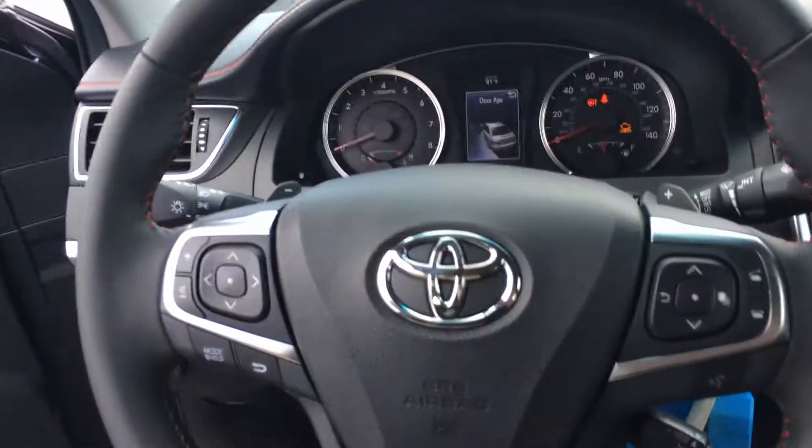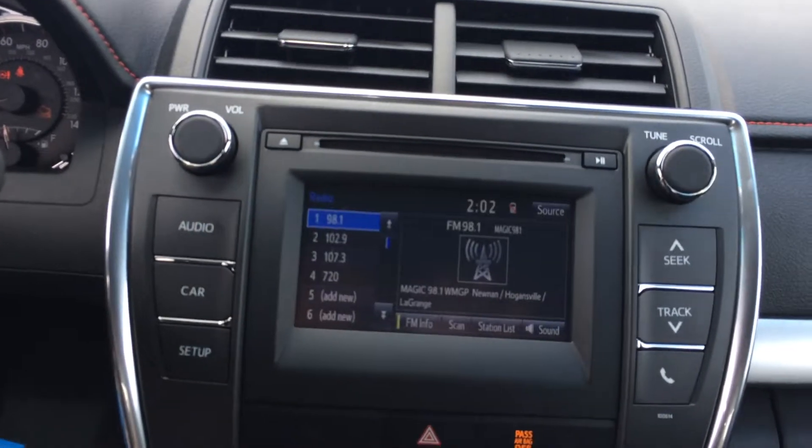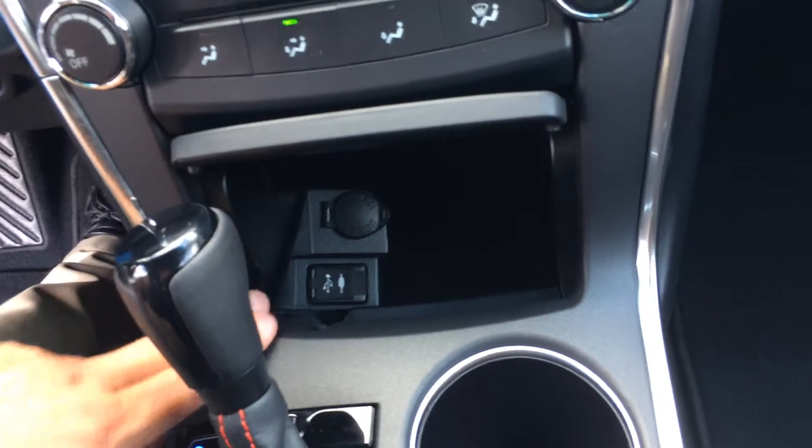Paddle shifters on each side — very sporty, very cool. 6.1-inch touchscreen with AM, FM, CD, and Bluetooth. And of course, you've got your backup camera on there as well. Climate controls here, and USB, headphone auxiliary, and a 12-volt port underneath.